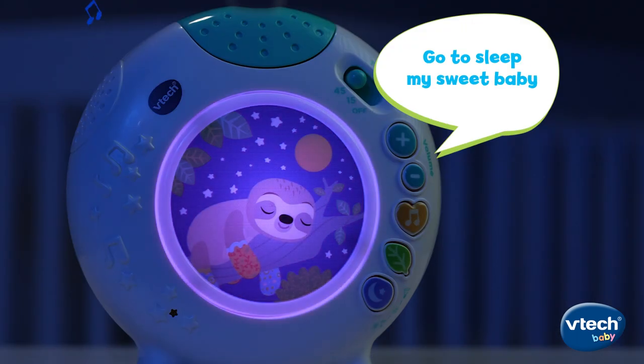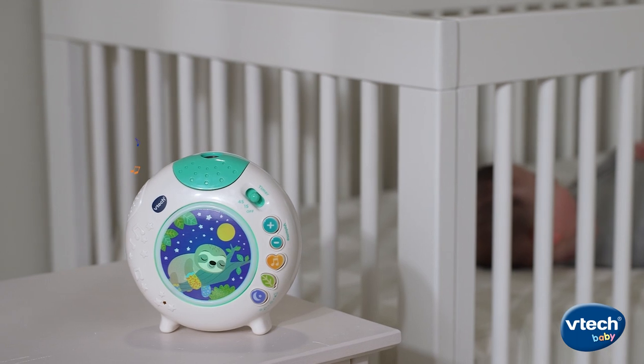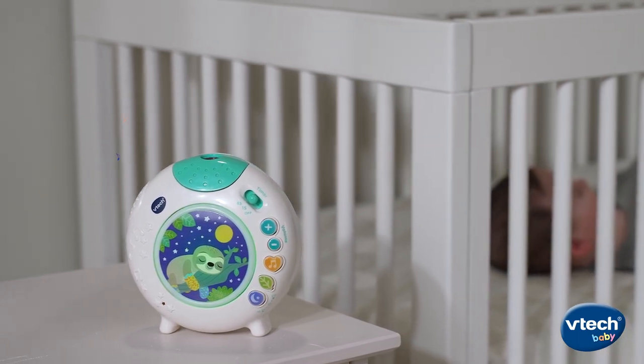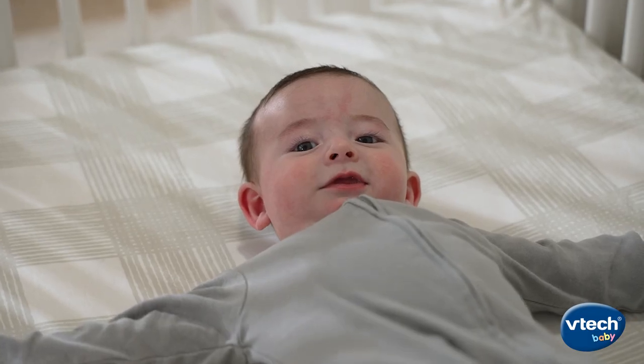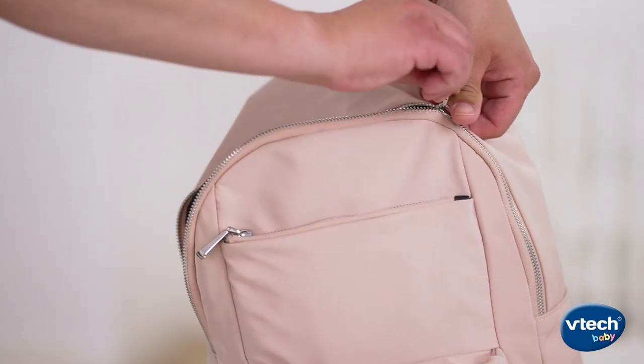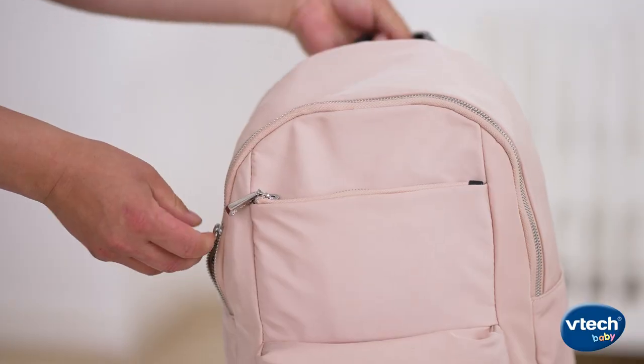Go to sleep, my sweet baby. Create or add to an effective bedtime routine with calming melodies, white noise, and nature sounds. This compact sound machine can be easily stored when baby is on the go.